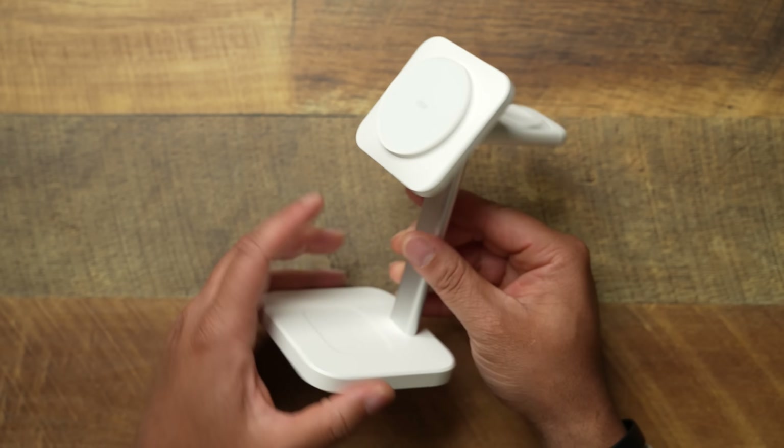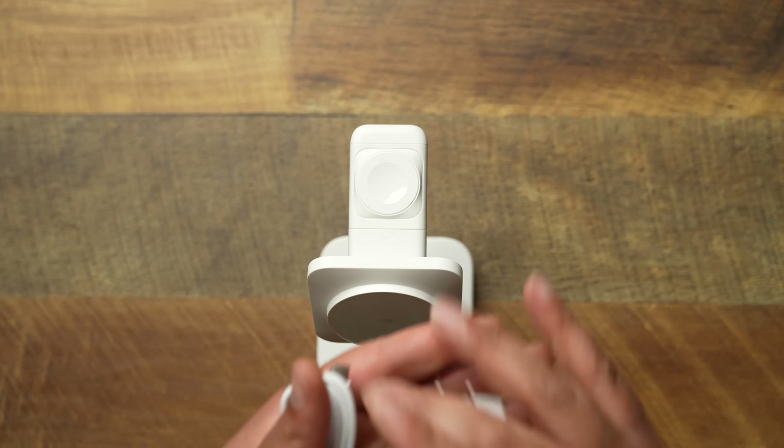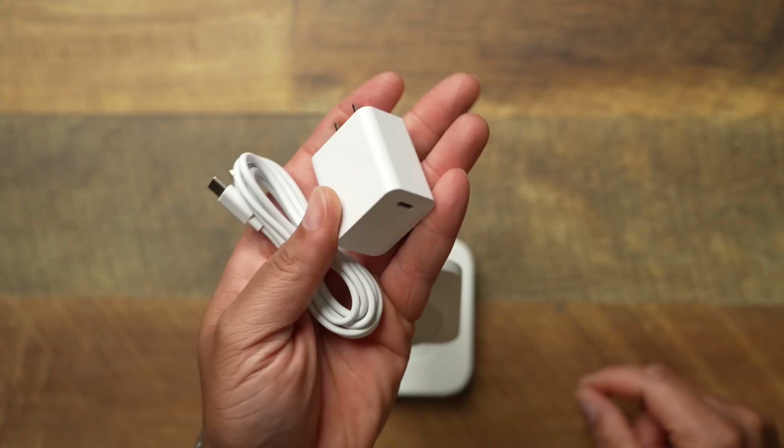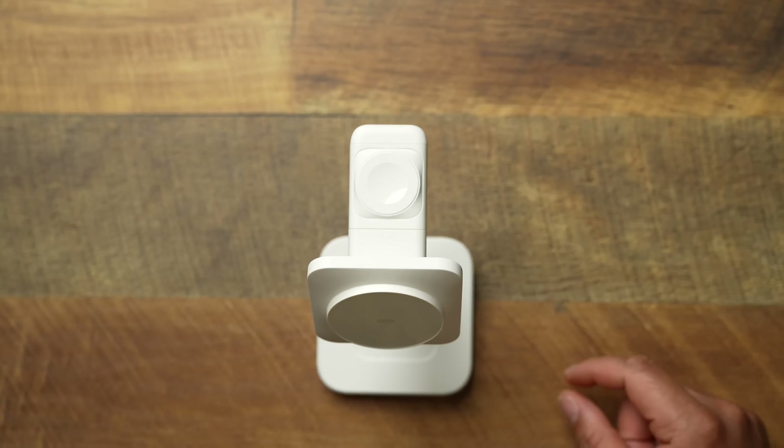This is going to be the white variant. They also come with a black variant. In the packaging — and I always got to make this known — ESR is giving you everything that you need. They're giving you a USB-C to C cable and a 20-watt power adapter. So you're good. You don't got to go out there and scramble to figure out what accessories work for it.